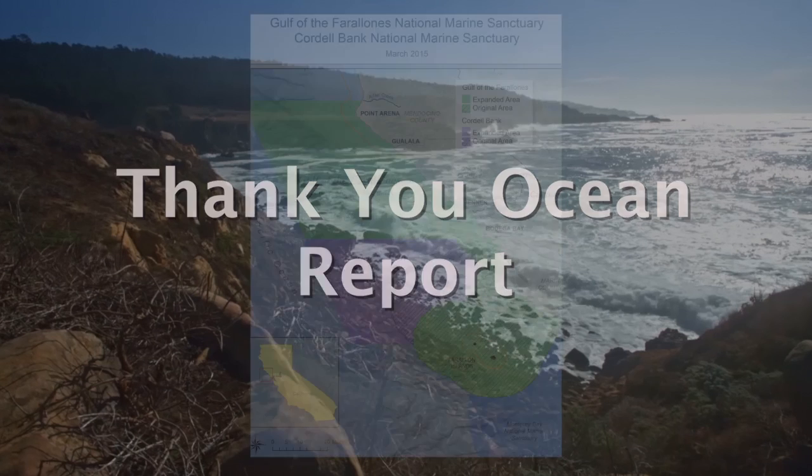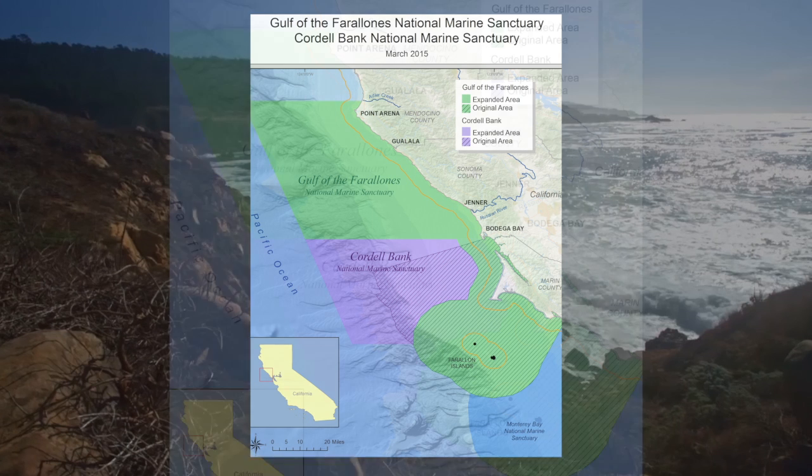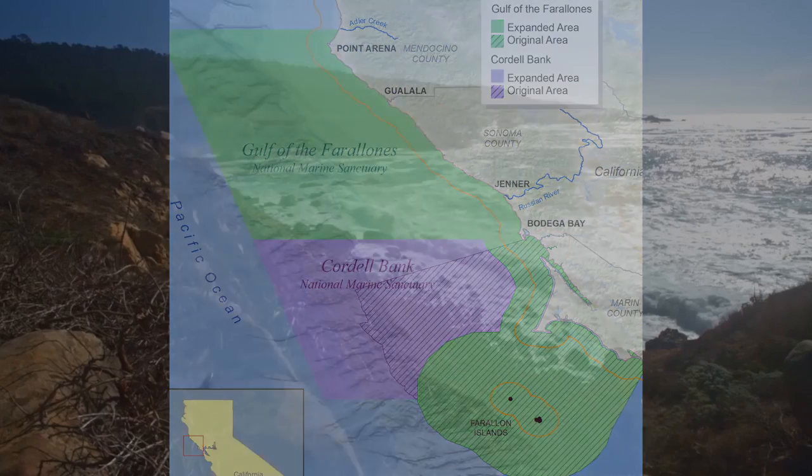This is the Thank You Ocean Report. The Cordell Bank and Gulf of the Farallones National Marine Sanctuaries have expanded, essentially doubling their size. The sanctuaries lie just outside of the Golden Gate and stretch from Point Arena to the north to Half Moon Bay to the south.